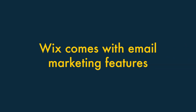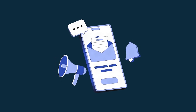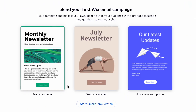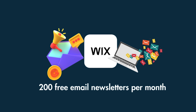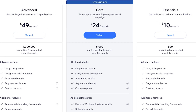Fifth, Wix comes with email marketing features. Wix has a big advantage over Webflow when it comes to sending newsletters to your website's audience. This is because Wix provides a built-in email marketing tool that lets you build a mailing list and send e-newsletters to it. You can send 200 emails per month for free on all Wix plans, and if you want to send more than that, you have the option to pay extra for one of its premium email marketing plans.